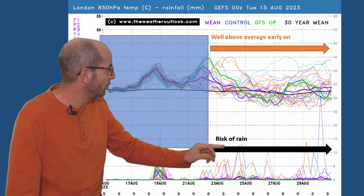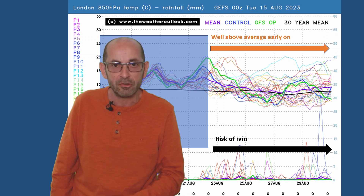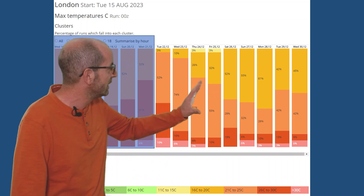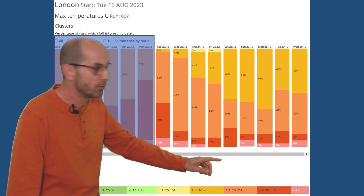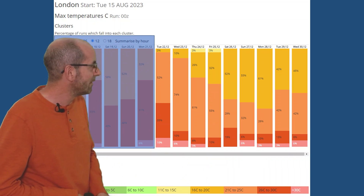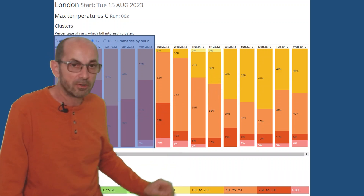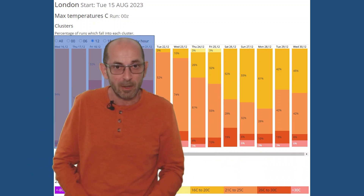The risk of rain continues through the second week, with one or two quite big spikes, so the chance of thundery conditions is not discounted. The two-metre temperatures for London data table shows a clear downward trend — most runs starting in the orange or red categories, so 21–25 or 26–30 Celsius, probably warm, maybe very warm. But as we head forwards, the amount of orange and red decreases and the lighter orange becomes dominant, runs going for maximums of between 16 and 20 Celsius.